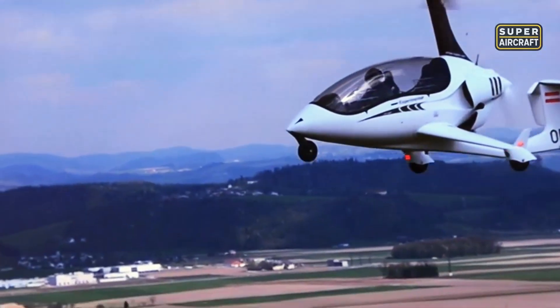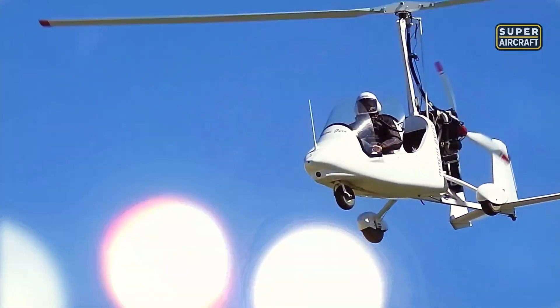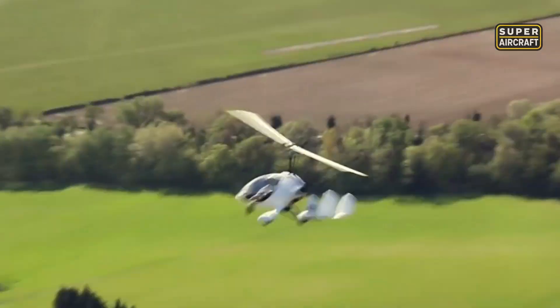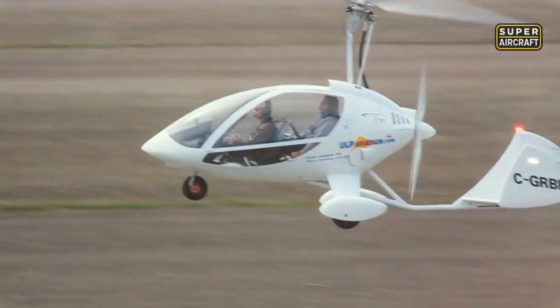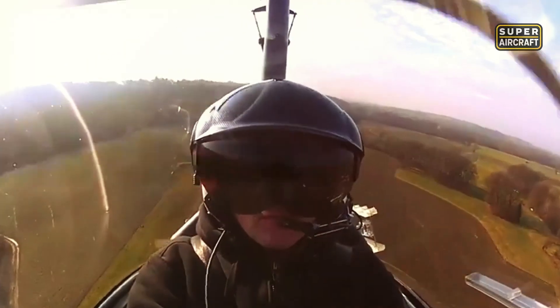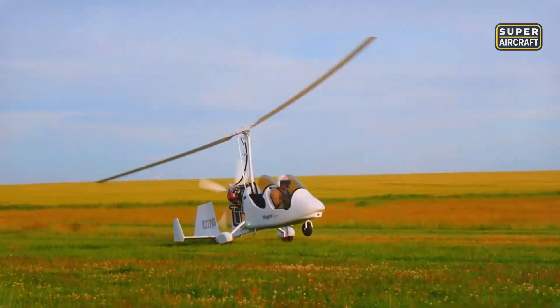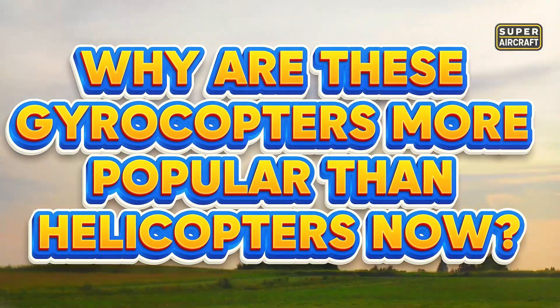300-foot takeoffs, 200-foot landings, one tenth helicopter costs, no tail rotor failures — continuous auto-rotation means engine failures become non-events. 10 designs prove why pilots choose gyrocopters over helicopters. German precision, Italian minimalism, American durability. Which wins? This is why gyrocopters are more popular than helicopters now.